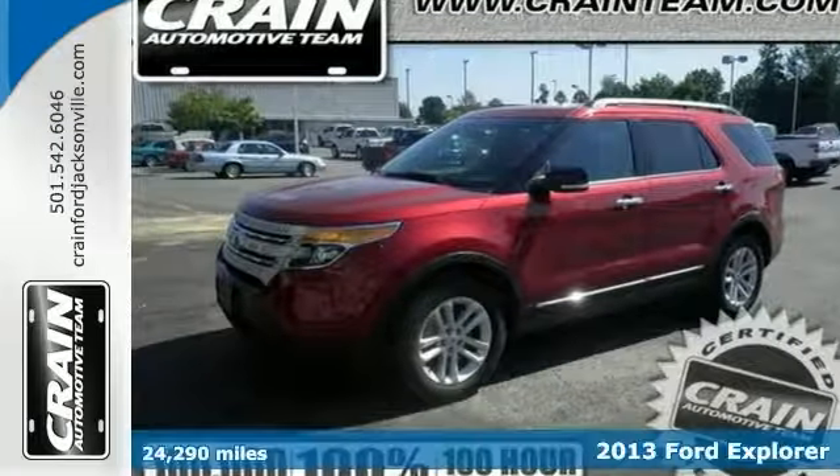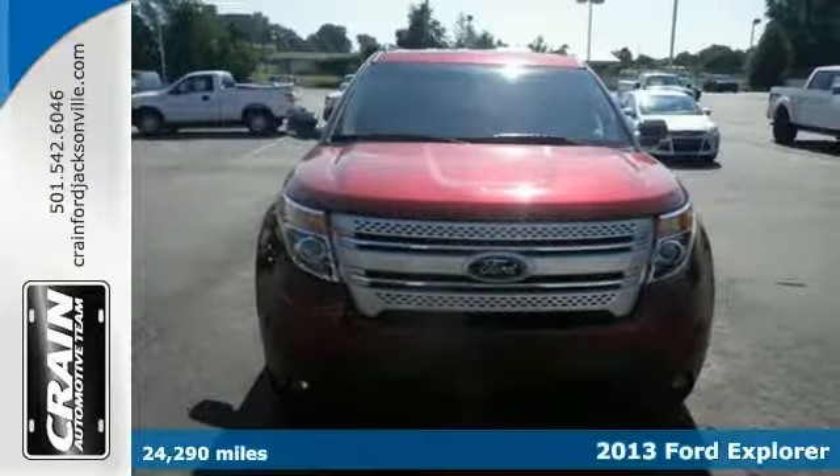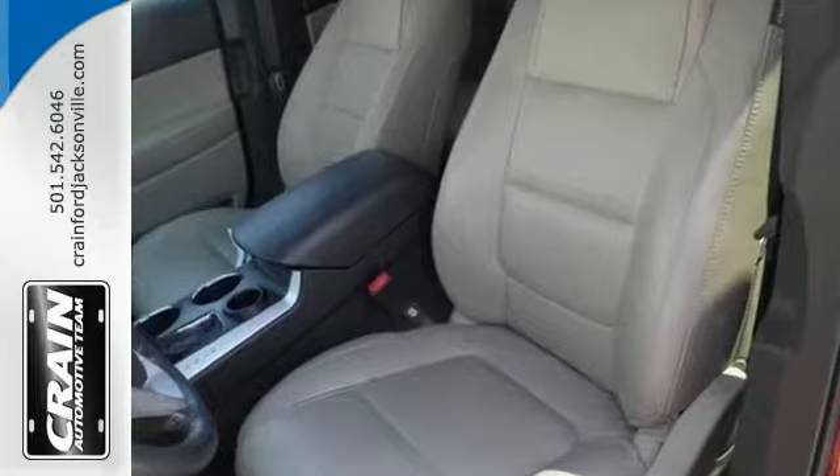Here's a 2013 Ford Explorer. Certified pre-owned means certified peace of mind. With this exceptional SUV, you'll get the sport utility and comfort.